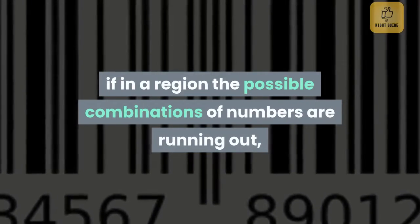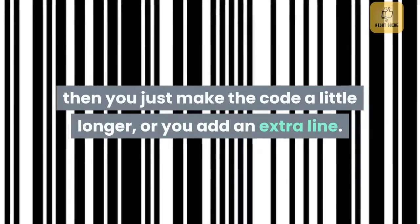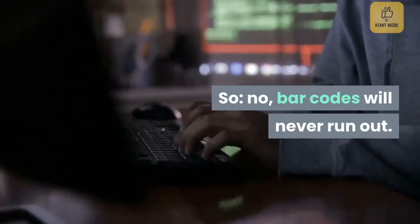Barcodes are like telephone numbers — if in a region the possible combinations of numbers are running out, then you just make the code a little longer, or you add an extra line. So barcodes will never run out.